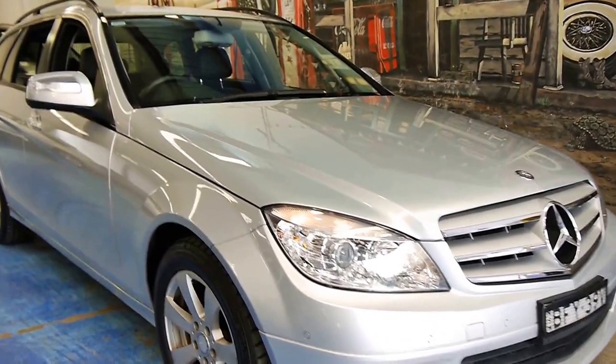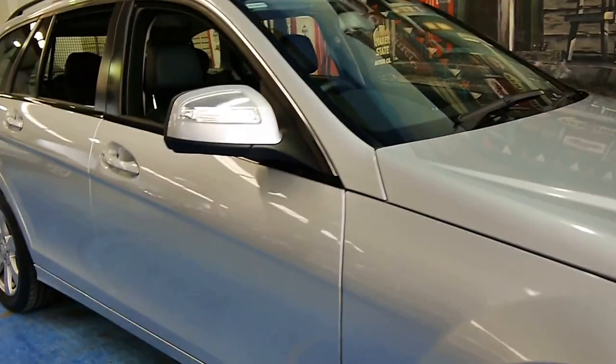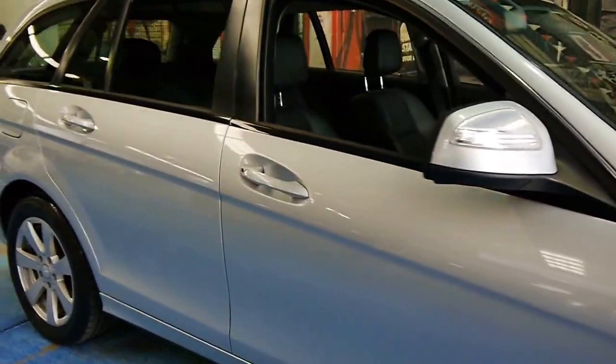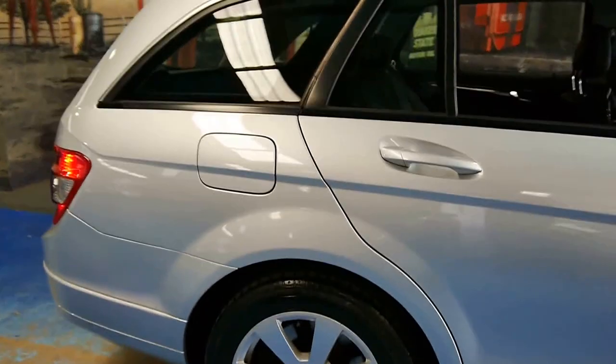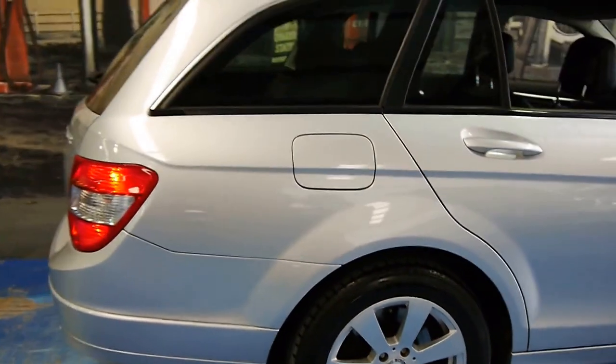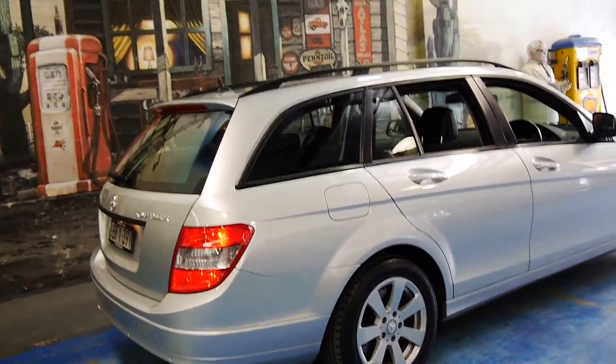Welcome to the Old-Timer Centre. My name is Philip Tarrant, and today we have for you a 2008 Mercedes-Benz C200 Compressor. It's a wagon as you can see, and it's Circon Silver with black interior.